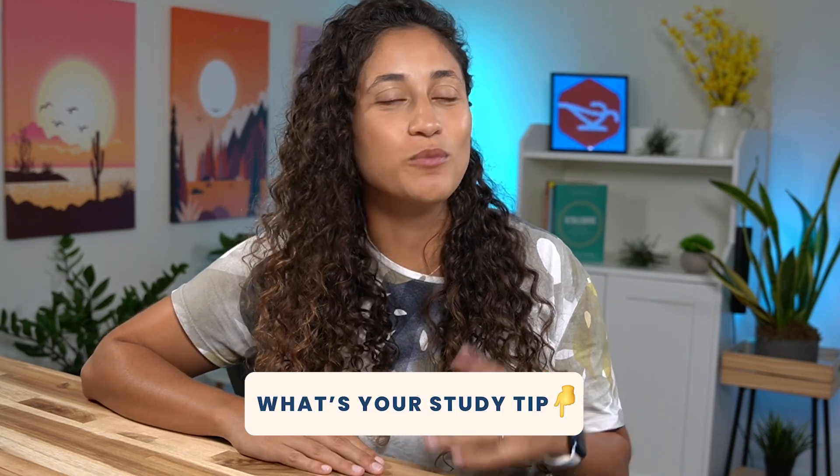If you have any tips that helped you gain focus while studying for your FE exam, please share them in the comments below — I'm sure it's going to help other students as well. And if you enjoyed this video, please don't forget to like and subscribe. It helps the channel out immensely.